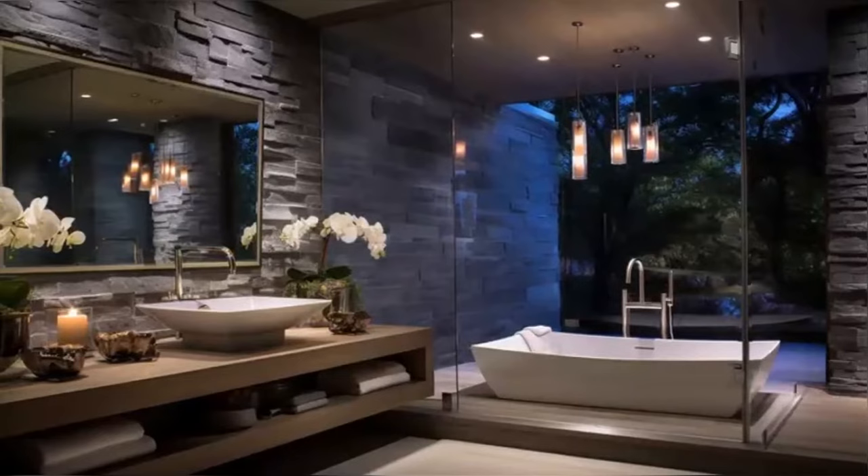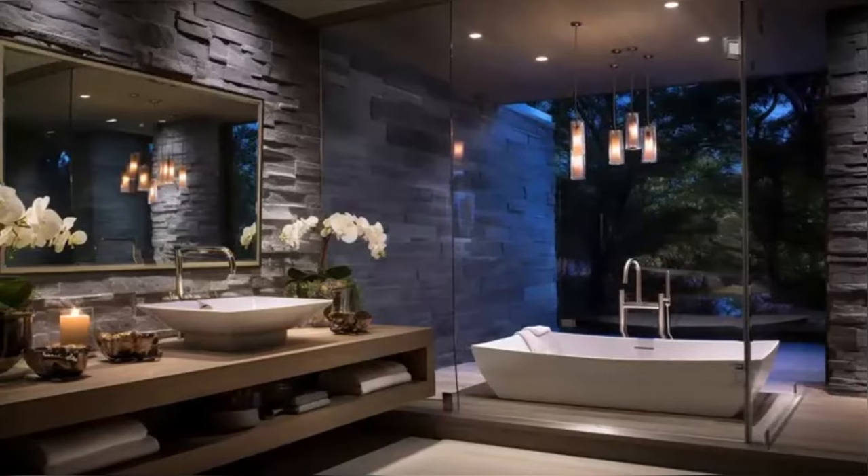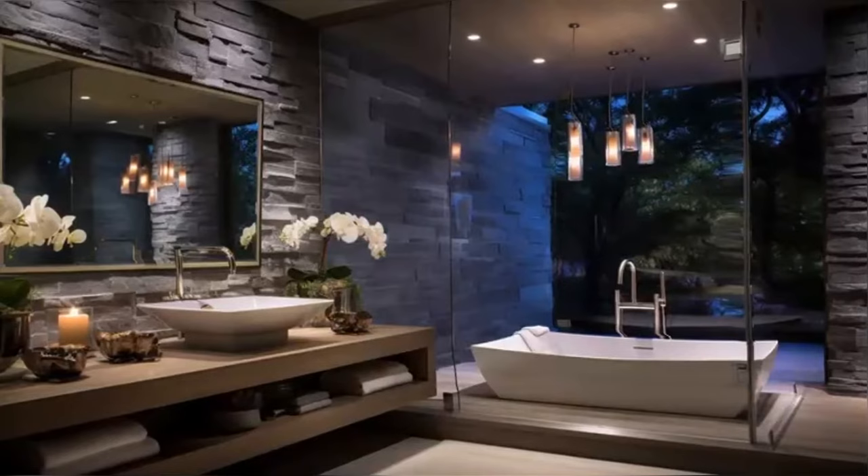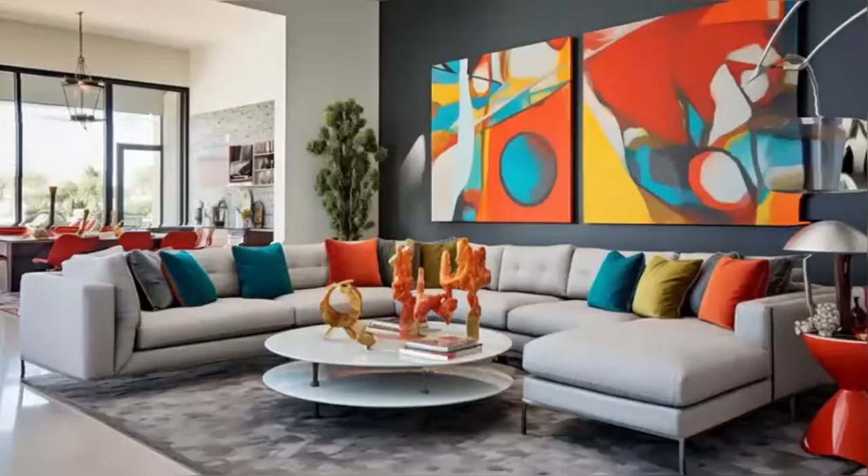Our next stop is the master bathroom, a haven of luxury and privacy. This spa-like space features high-end fixtures, a large soaking tub, and a spacious walk-in shower. The use of natural light and fine materials creates an ambiance of sophistication and tranquility, making it more than just a bathroom but a personal wellness sanctuary.